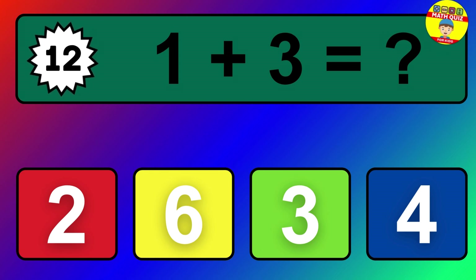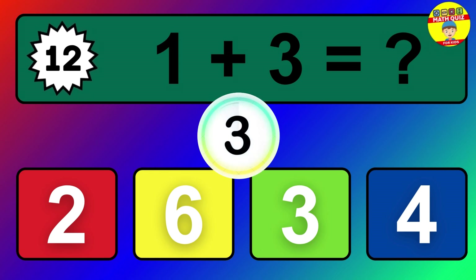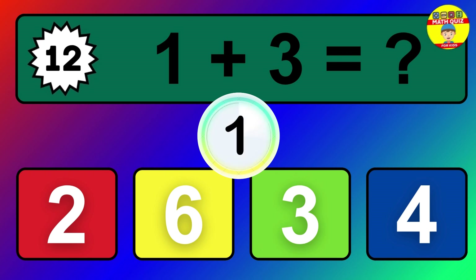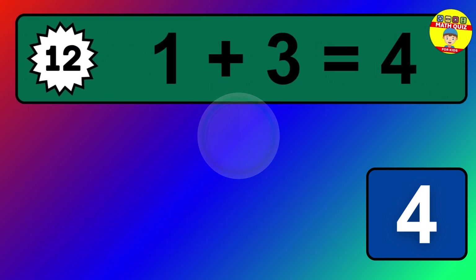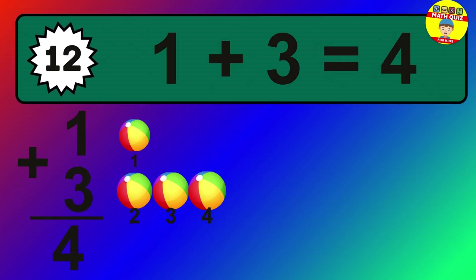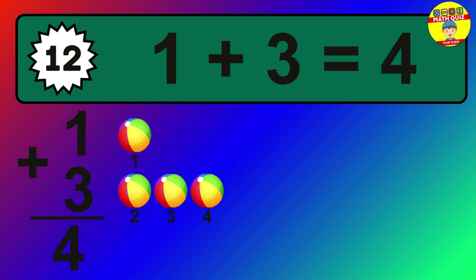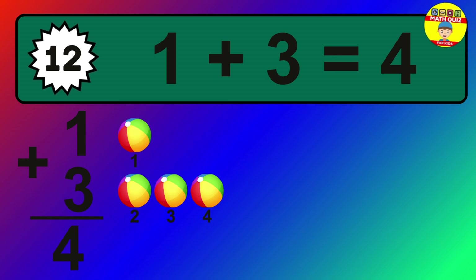Question 12. 1 plus 3 equals what? The answer is 1 plus 3 is 4. Let's count it: 1, 2, 3, 4.